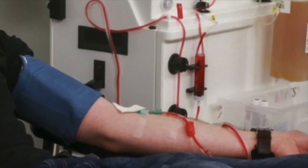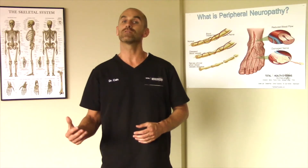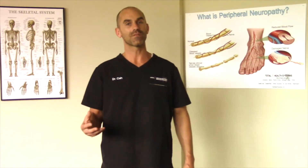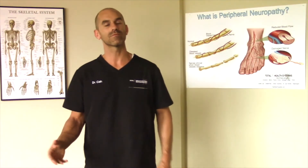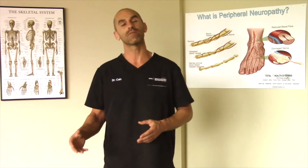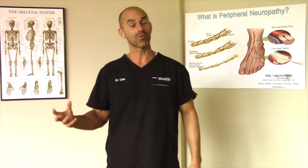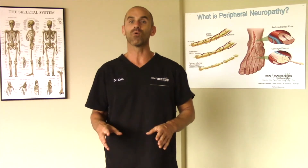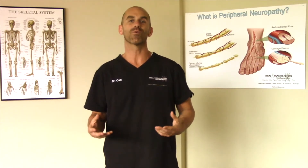Plasmapheresis is where they take the plasma out of your blood — the plasma is what contains the antibodies — and they re-enter the cells back into your body without the plasma, so you don't have these antibodies which are believed to be causing the neuropathy in the first place. A lot of people with autoimmune-mediated conditions can get good benefit from plasmapheresis. Secondly, there is IVIG, or intravenous immunoglobulin therapy. This is where they take a donor's blood and put it into a patient's body, and it's believed that the antibodies from the donor blood will help to prevent or at the very least slow the person's own antibodies from attacking their own nerves.